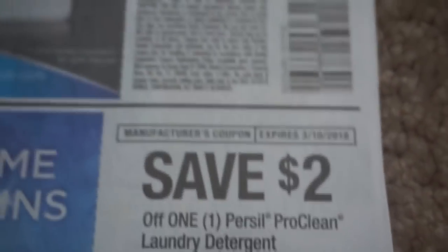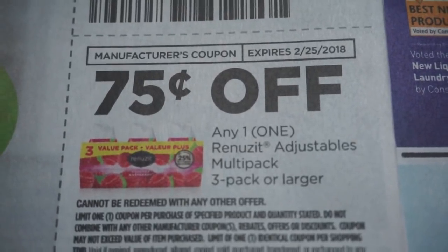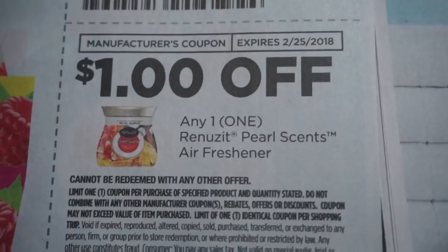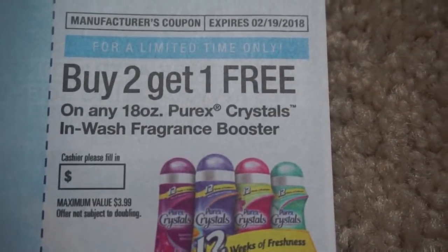So keep that in mind with that CVS deal. Here are some Renuza coupons — buy three get one free, a $0.75 off the Multi Pack, and then a $1 off of the Pearlsense air freshener. Purex we have a 50 cent coupon, and then the Purex Crystals we have a buy two get one free.